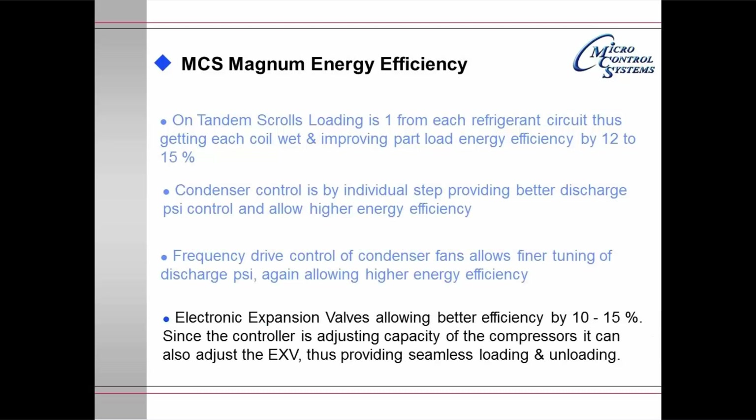Electronic expansion valves allow better efficiency by 10 to 15%. Since the controller is adjusting the capacity of the compressors, it can also adjust the electronic expansion valve as these changes are made, thus providing seamless loading and unloading.